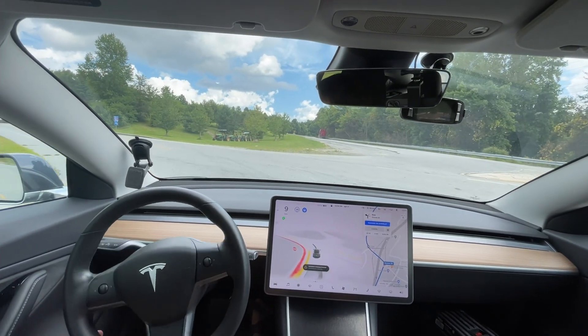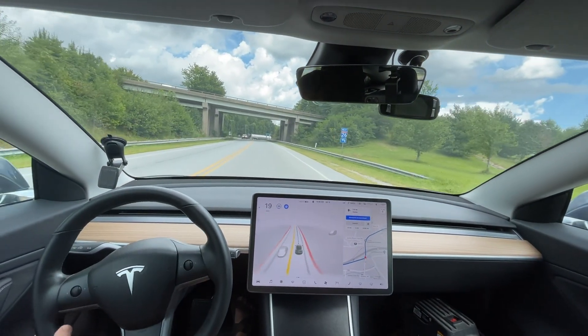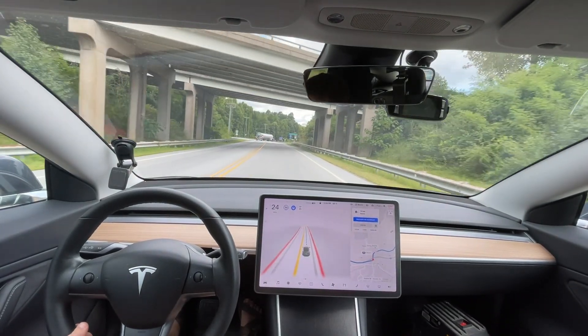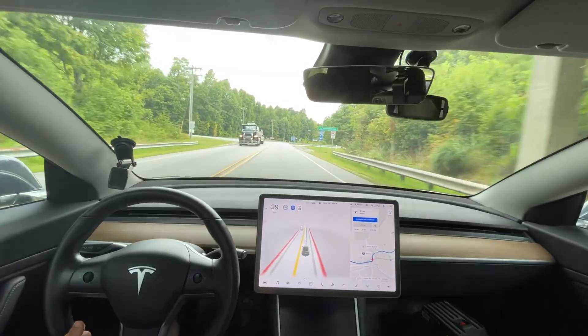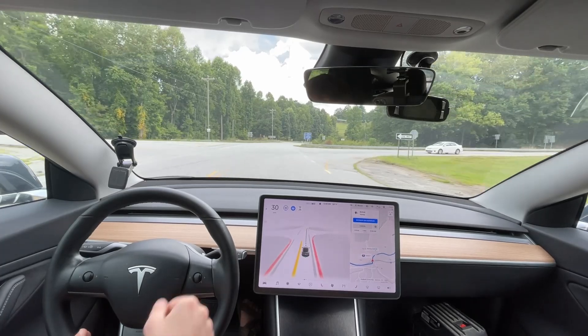I'm nudging it to go — there's a car coming. It just needs to have more confidence. With the next version they're supposedly going to increase the confidence even further, so hopefully that is improved. It was going — it just needs to go once it knows it's clear.